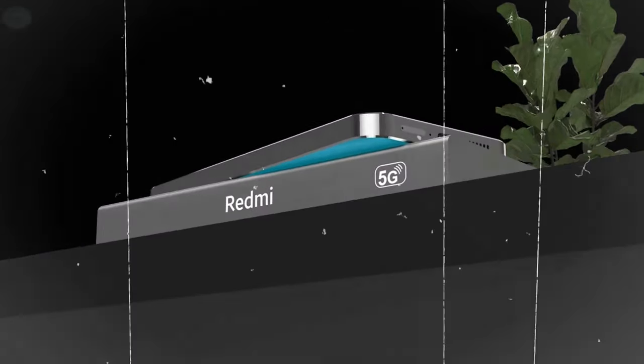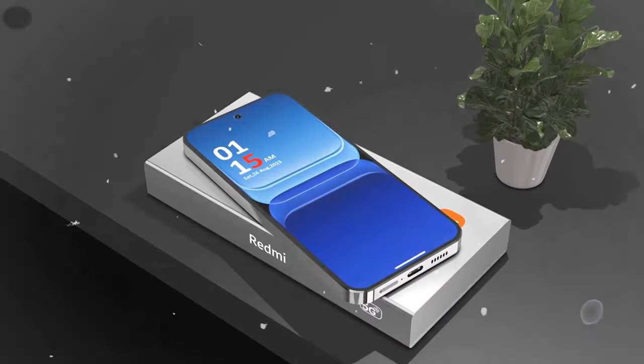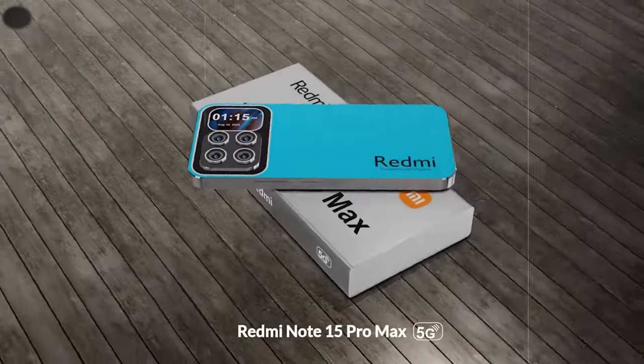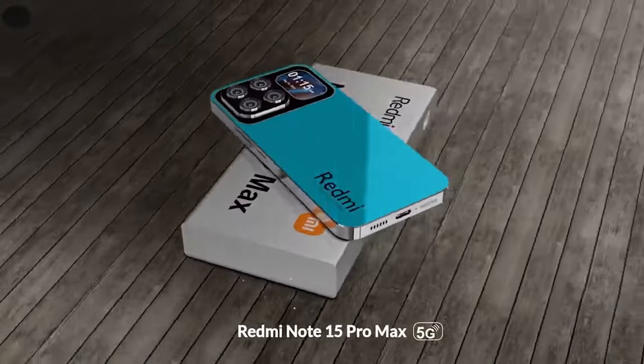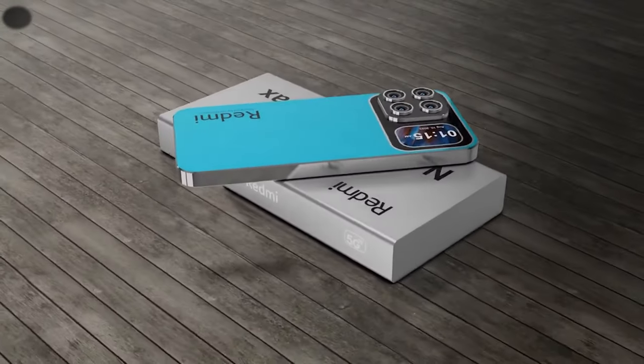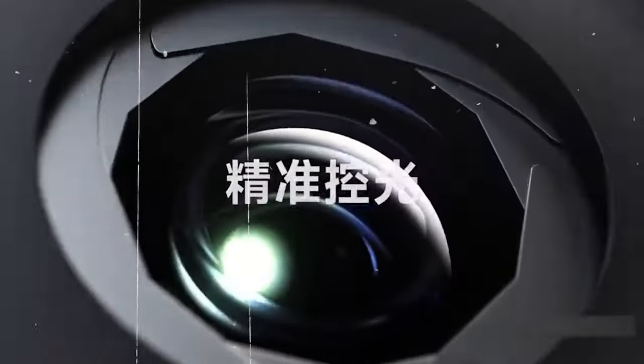The vanilla Xiaomi 15 is rumored to feature a 6.36-inch display, which may seem relatively smaller compared to most phones on the market today. However, it's important to note that Xiaomi is known for its focus on compact design without compromising functionality. The tipster also suggests that the Xiaomi 15 will boast a 1.5K resolution, offering users a stunning visual experience with sharp and vibrant colors.